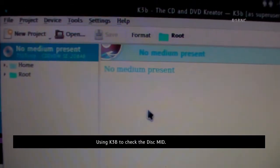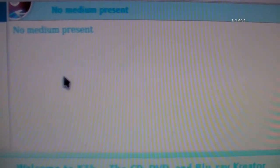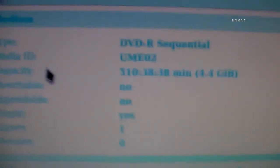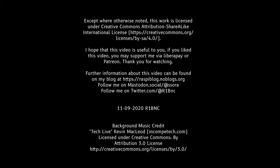Using K3B to check the disc MID. Here are the supported writing speeds, but I only use the 4x speed.